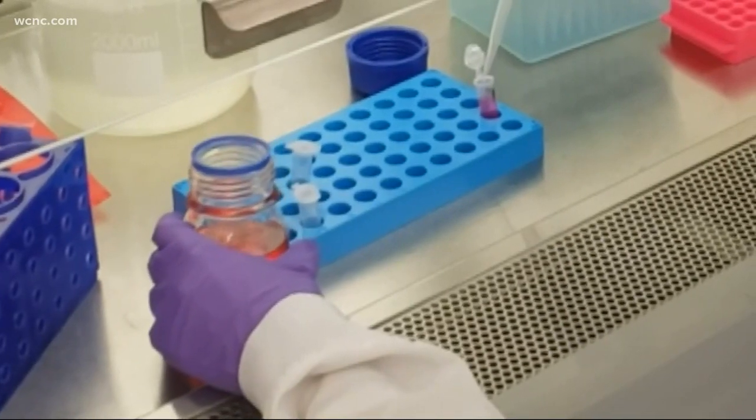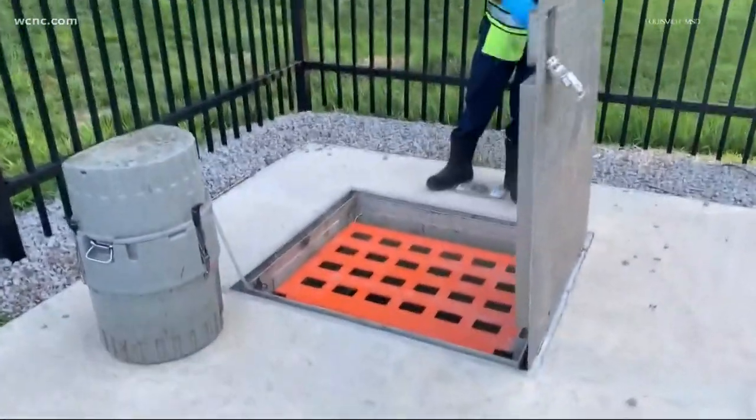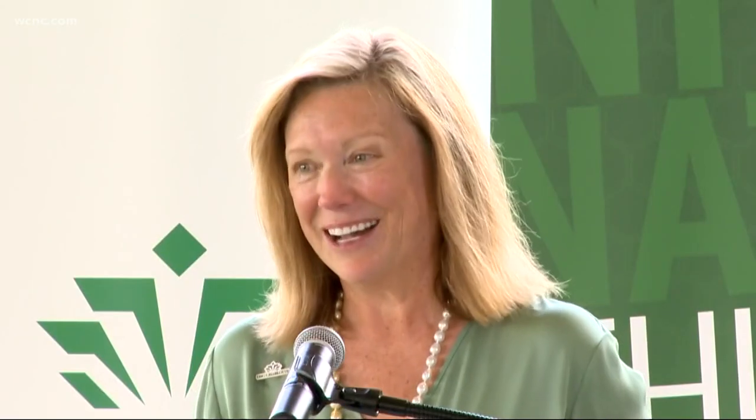Wastewater testing is a tool many college campuses are using. It's a cheap and easy way to try and keep tabs on the spread of the virus — testing from the pipes underneath the building to see what's coming through, and whether COVID-19 is a part of that. Then they can identify where that pipe was and do group testing.